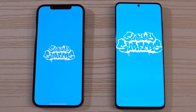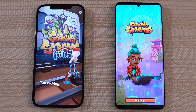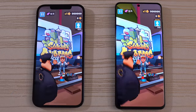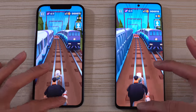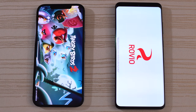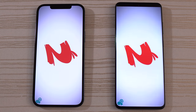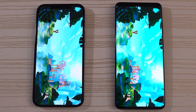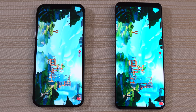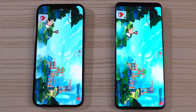Subway Surfers — loading on both phones. Hearing noise from the iPhone first, and we'll give the win to the iPhone on this. Angry Birds 2 — logging in on both. iPhone super quick. Will the S20 catch up? That's very close — let me know in the comments.